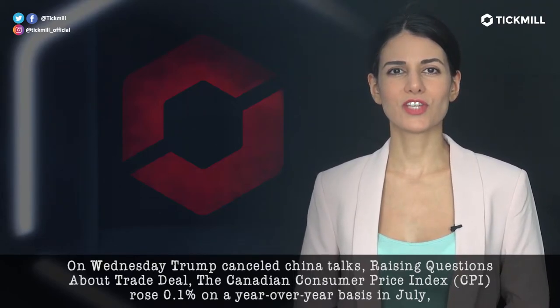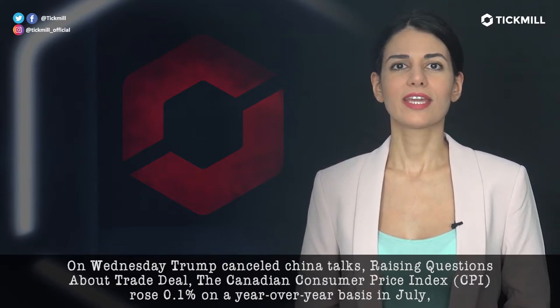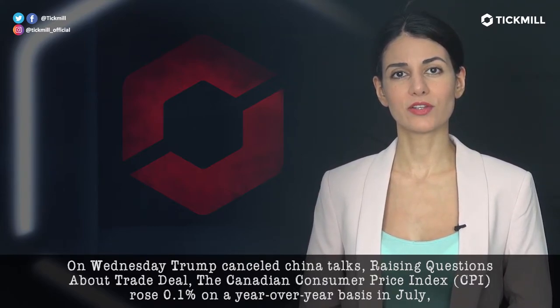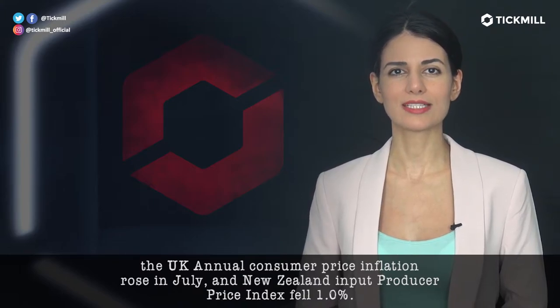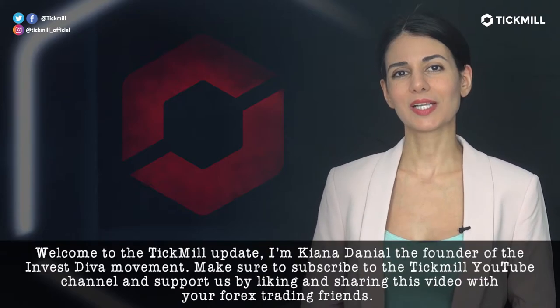On Wednesday, Trump canceled China talks, raising questions about the trade deal. The Canadian consumer price index rose 0.1% on a year-on-year basis in July. The UK annual consumer price inflation rose in July, and New Zealand input producer price index fell 1%. Welcome to the Tickmill Update.